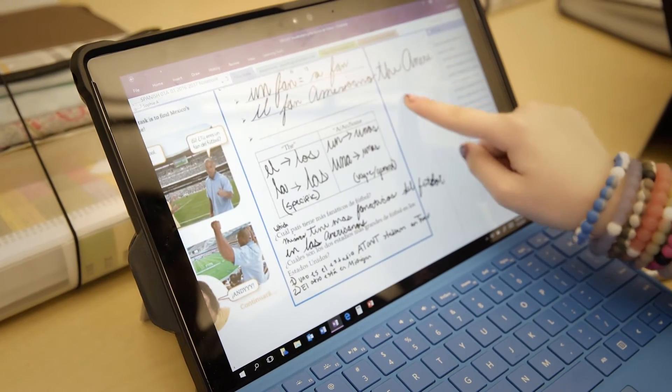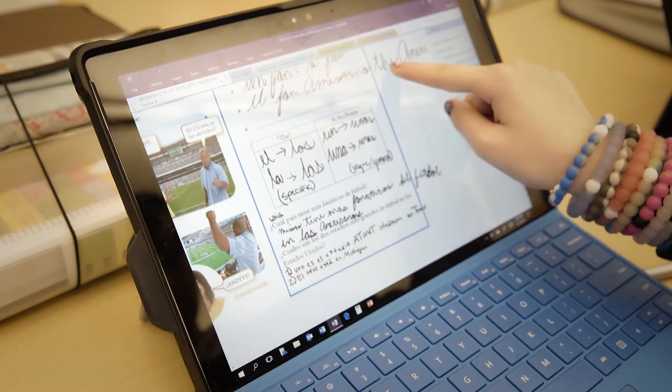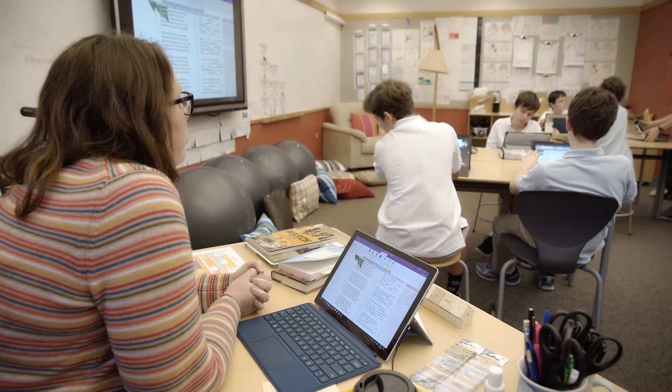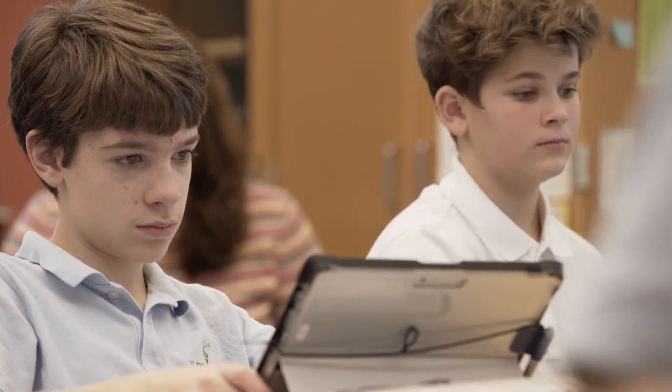Students have the ability to stay more organized or revisit topics more easily. I am able to put worksheets, instructions, or links to videos into their OneNote notebook. They have all of their work in one place, all the time, everywhere they go.